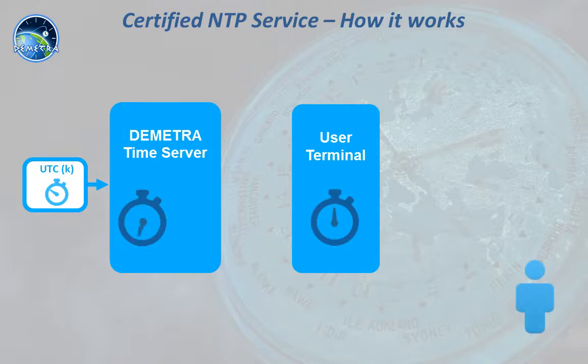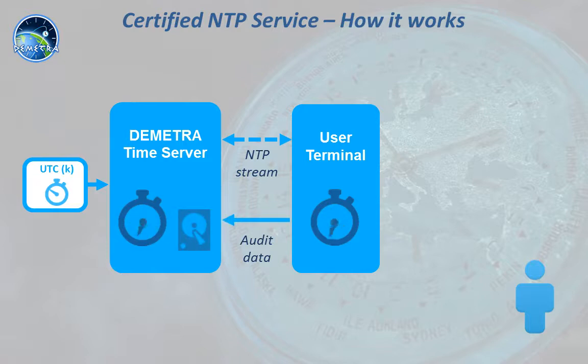The operational concept is quite simple. Through the internet and thanks to the NTP protocol, the Demetro time server keeps the user terminal in close alignment with the UTC reference, with a precision up to the 100 microseconds level. At the same time, the user terminal sends back audit data to the Demetro time server, which can verify the performance at user level and keep track of the offset against the reference time.